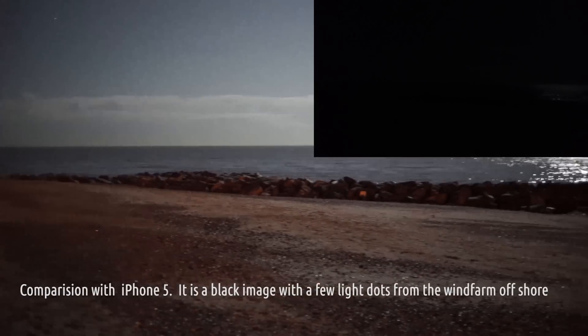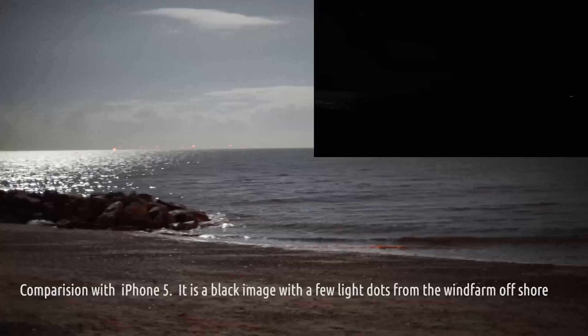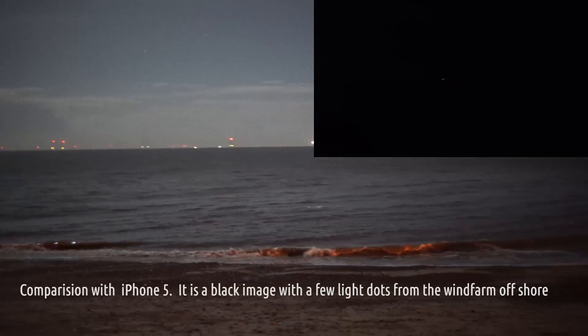Look at the two things side by side. This is what the Sony is seeing, and that is what the iPhone is seeing. Literally next to nothing.